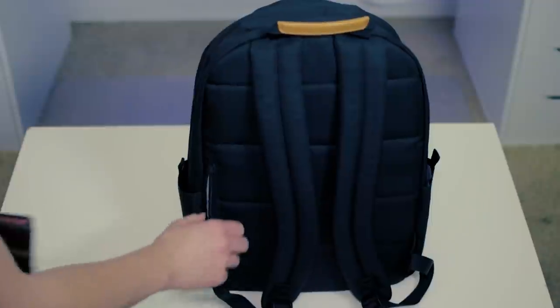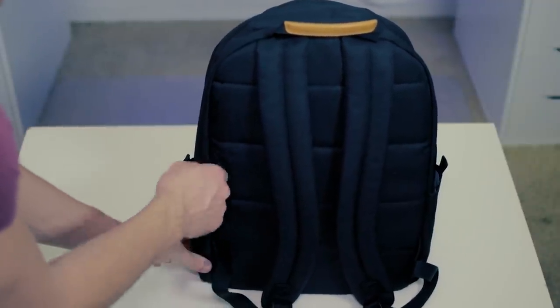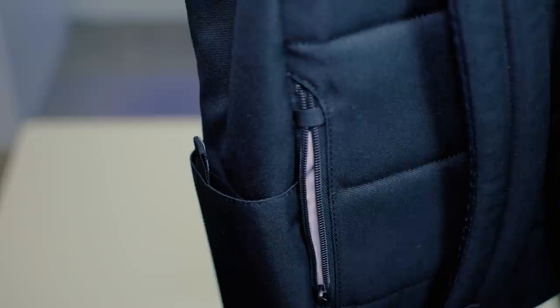If that's what you want going back and forth to class or whatever it might be, this is the prettiest bag — again, that's my opinion; drop a comment below and let me know what you think. There's actually a hidden zipper down here, and the neatest feature about this hidden pocket is that it has a zipper tie-down, so you're not going to hear any jingling. It's not going to draw too much attention.